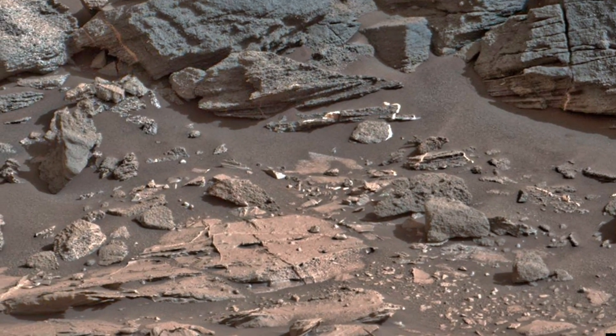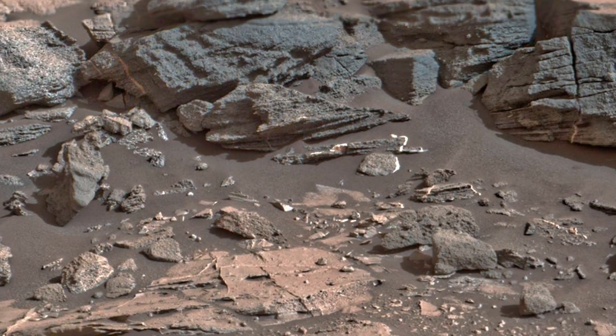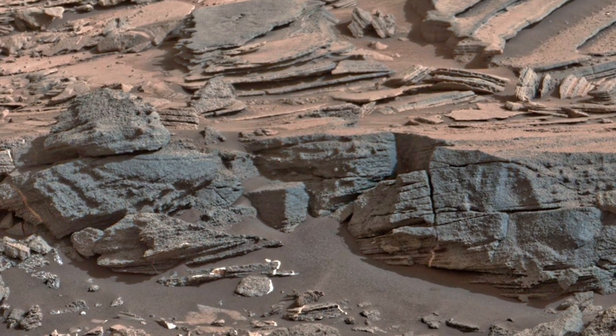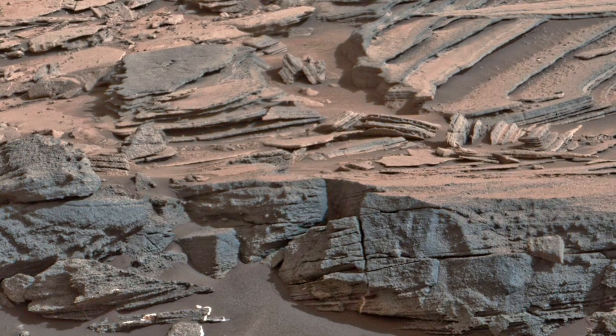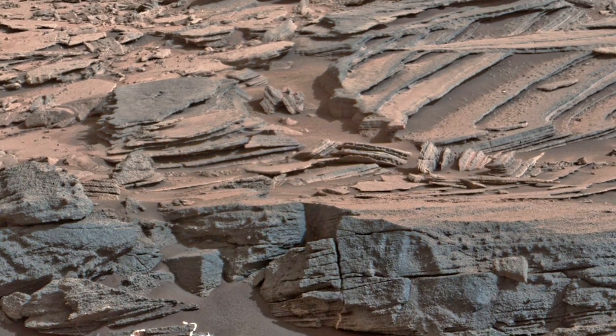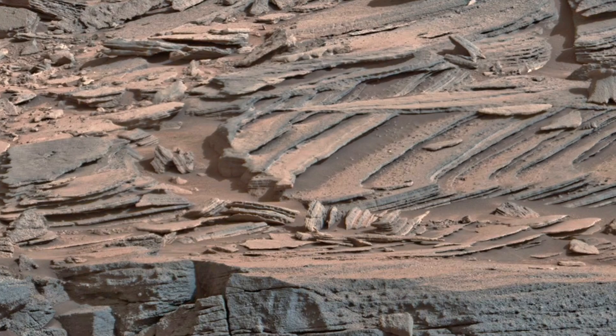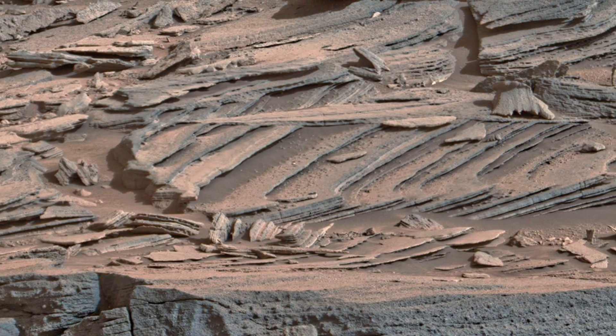The way these rocks tilt — some upward, some shattered sideways — it's almost architectural. Nature's design, formed without blueprint, yet filled with symmetry. There's something alien here, and yet strangely familiar. Like the ruins of a world still breathing under dust.